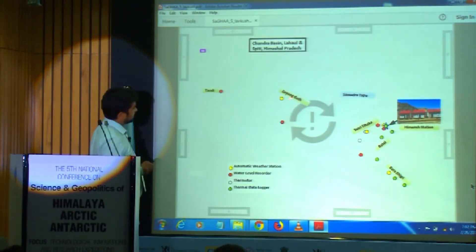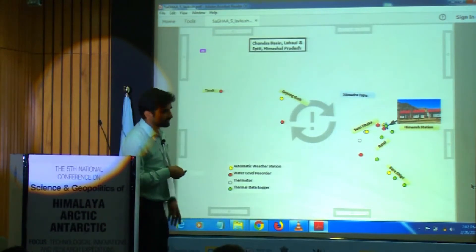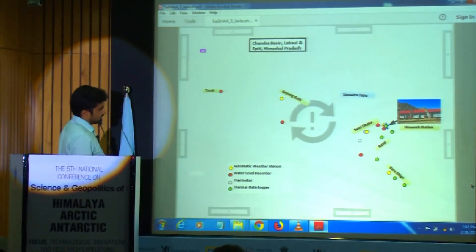This is the study area of Chandra Basin with the glaciers already shown in previous slides. This is our thermal data logger which my team has installed in the Barasigiri and Batal glaciers, and one more glacier, Sunjambata. This is our Himansh station where we have all the facilities.